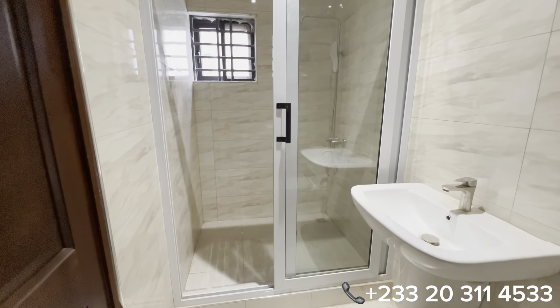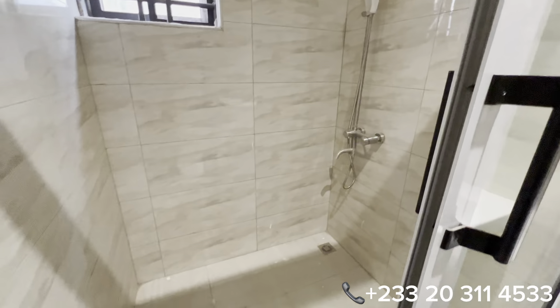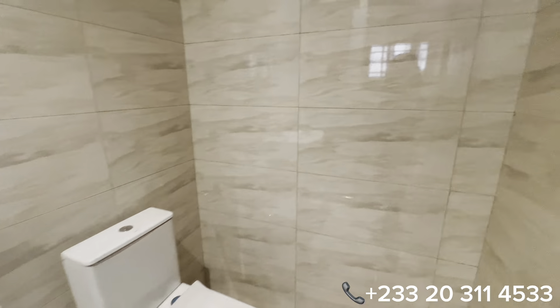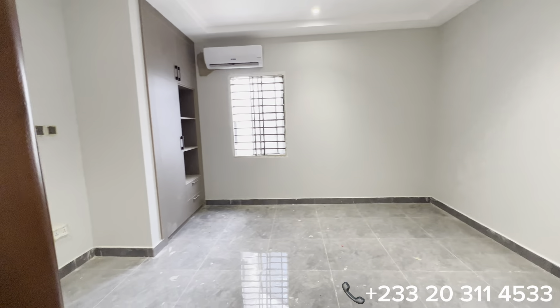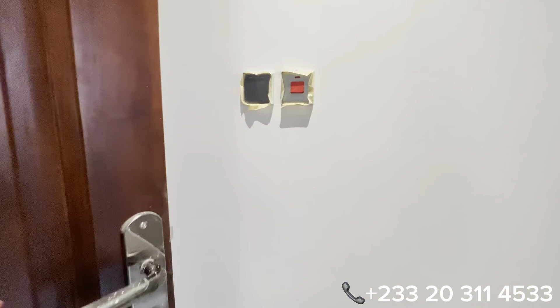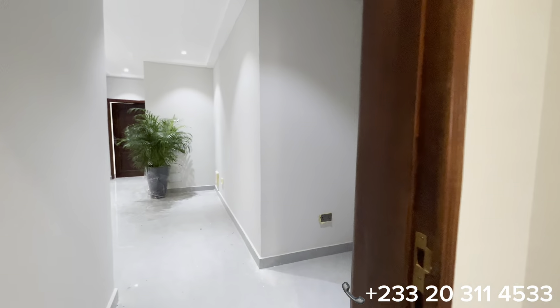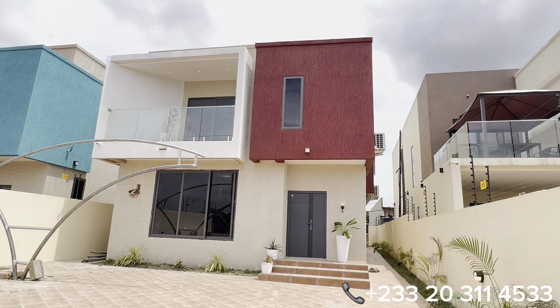If you're interested in this property or any other properties on our channel, kindly give us a call so we can help you through the purchase process. Have a beautiful day ahead — see you next week, stay tuned!